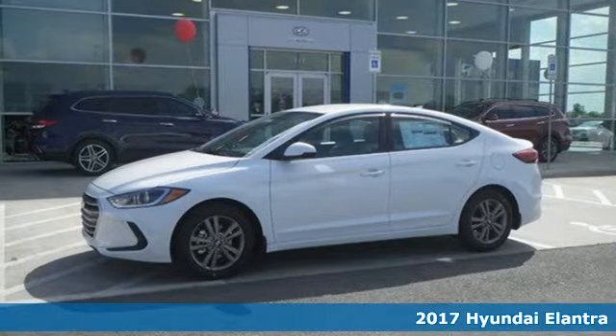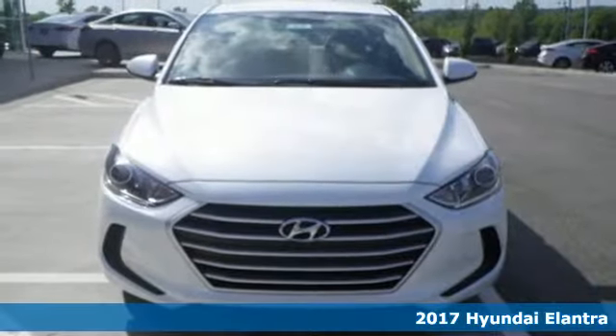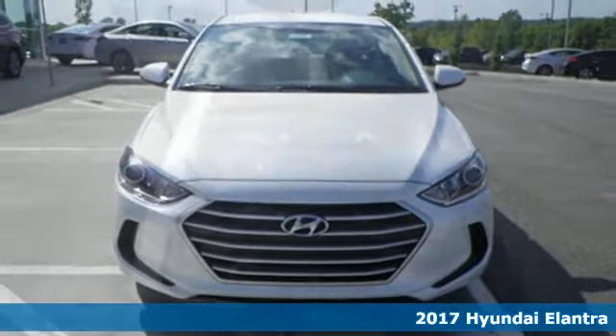It's a 2017 Hyundai Elantra. Exit the entry level and step into a car that feels like it was made just for you.